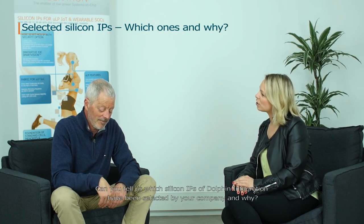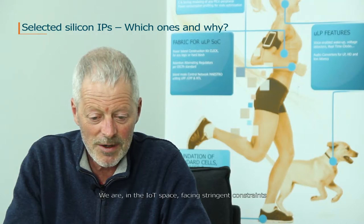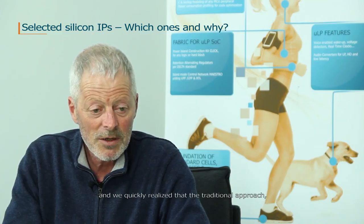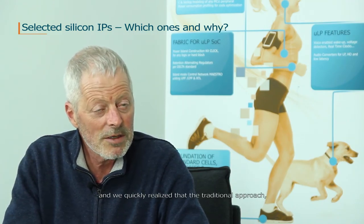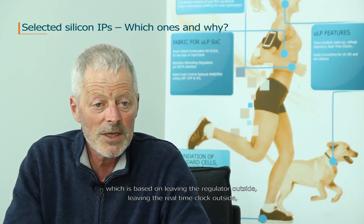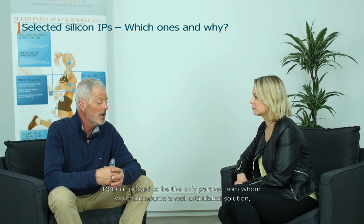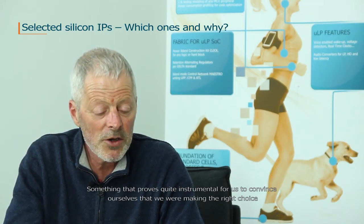Can you tell us which of Dolphin Integration's Silicon IP have been selected by your company and why? We are, in the IoT space, facing stringent constraints. We quickly realized that the traditional approach — based on leaving the regulator outside, leaving the real-time clock outside — was not an option for cost, risk, and power reasons. And Dolphin proved to be the only partner from whom we could source a well-articulated solution.